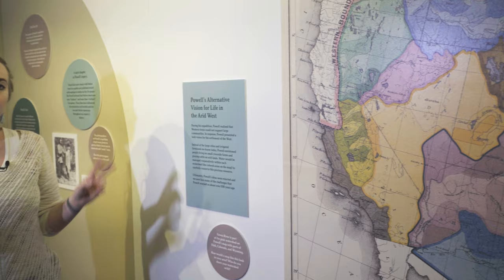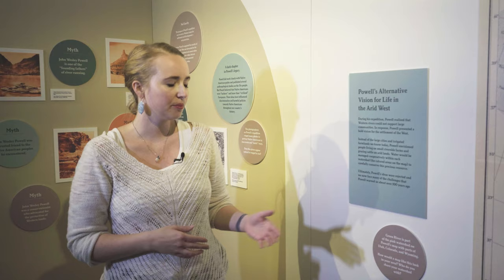I wanted to point out these circular reflection labels that we have sprinkled throughout the exhibit. These ask visitors a question and have them dig a little deeper and think about their personal connection to water. For example, this one asks them to find Green River on the map and think about who they share a watershed with in their own community.